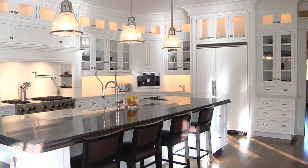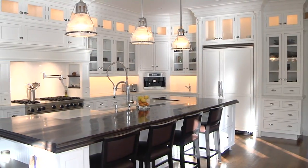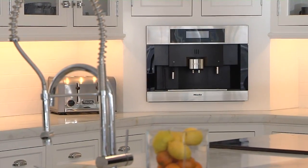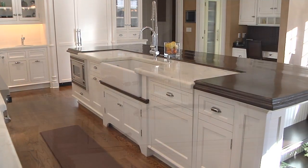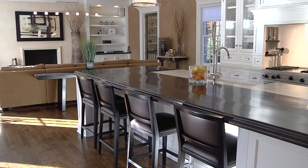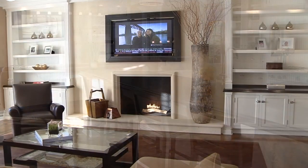The thoughtfully designed bright gourmet kitchen blends stunning natural elements, high-end woodwork, and modern conveniences to create an alluring space that is the heart of the home. Open to the family room, the kitchen area invites you to gather, entertain, or simply relax.